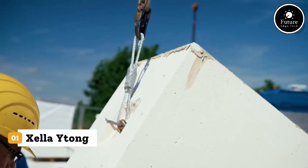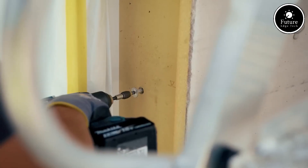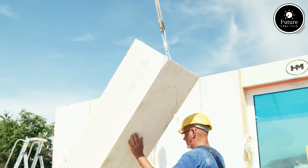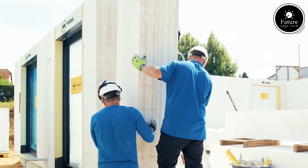Introducing Zella Ytong Blocks, the revolutionary building material that's transforming modern construction. Made from autoclaved aerated concrete, or AAC, these blocks are lightweight, eco-friendly, and highly efficient.